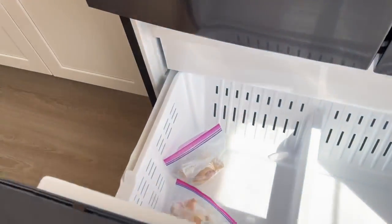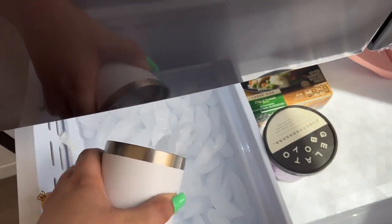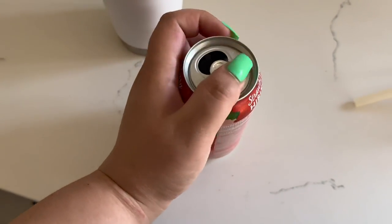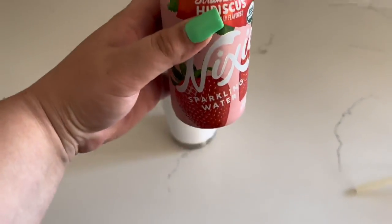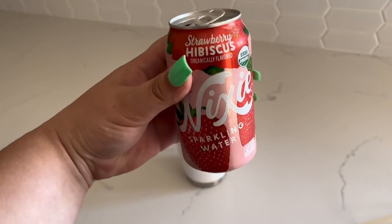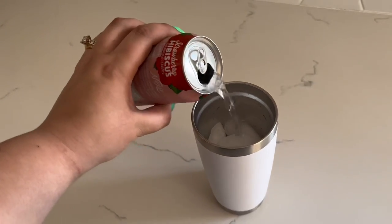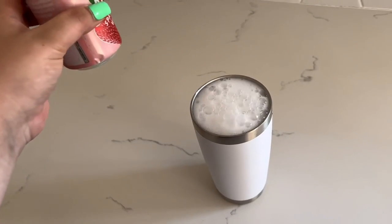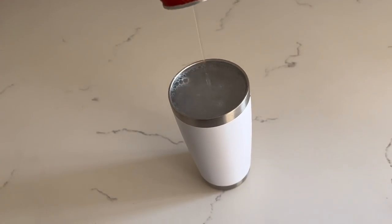Time to get a drink before I head out. This stuff is so good — it's by Nixie. It is strawberry hibiscus sparkling water, it is so good. I got it at Sprouts. Just dumping that in.